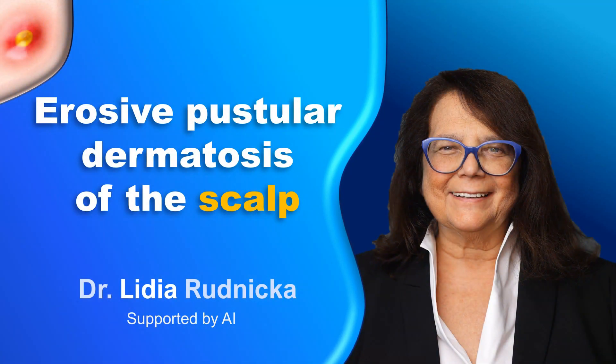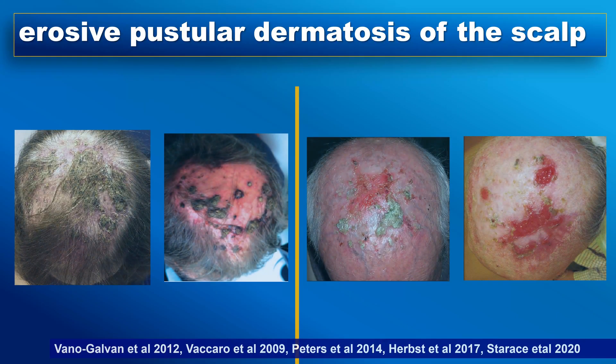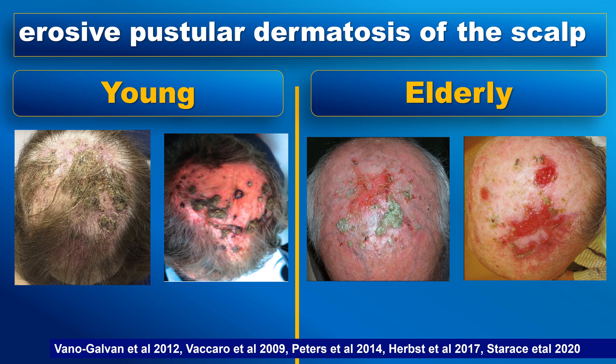Erosive pustular dermatosis of the scalp is an inflammatory scalp condition that leads to cicatricial alopecia. This condition is most commonly observed in young adults and elderly individuals.